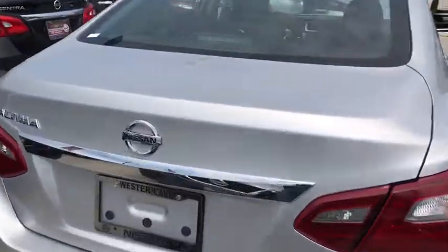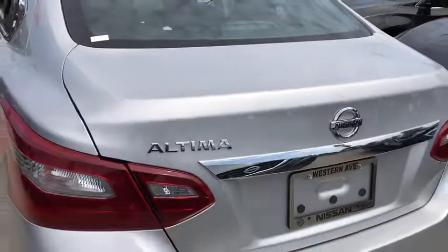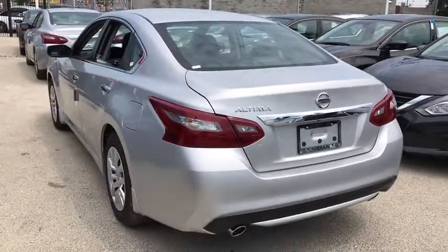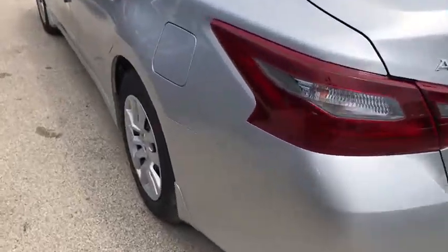Stability control, traction control, anti-lock braking system, steering wheel audio controls, keyless entry, backup camera, Bluetooth, power steering, adjustable steering wheel.